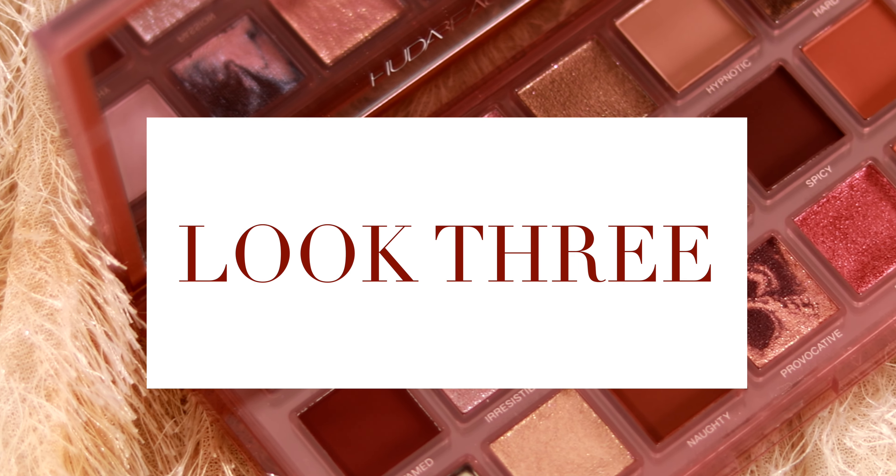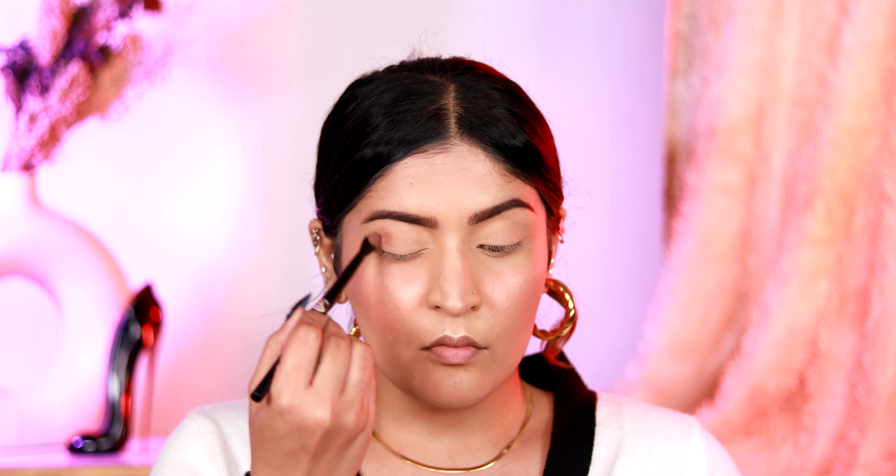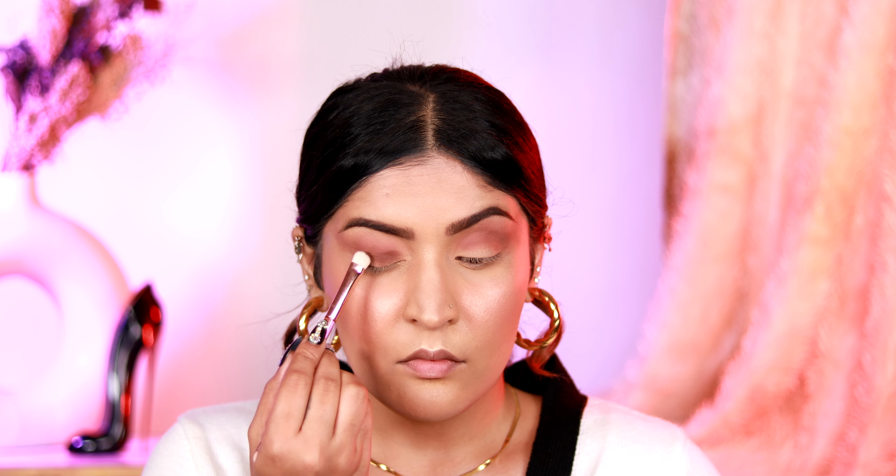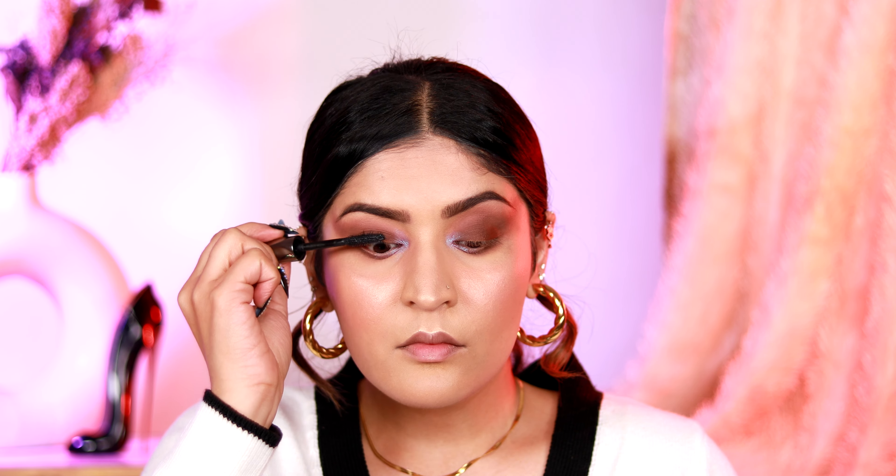Look number three is going to have a fun pop of color. Starting with the base — taking a muted color as my transition and extending it on my outer corner for a nice lifted effect. Moving on to a matte chocolate brown shade, applying it all across my lid and lifting it up as well for intensity. I'm applying the same colors on my lower lash line for a smoky effect. For the pop of color, I'm taking a shimmery blue and applying it in my inner corners. Applying mascara, then for the lips I'm keeping it slightly monotone with a brown lip color. This is the final look with and without lashes.